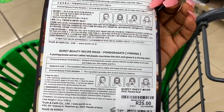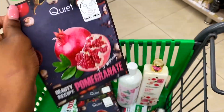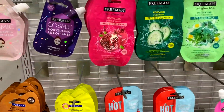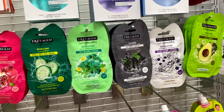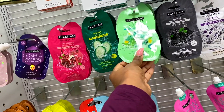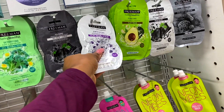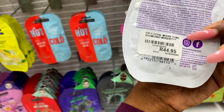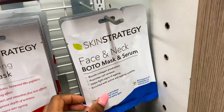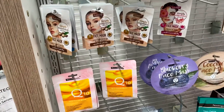They've got this avocado lifting mask as well. Pomegranate extract called Red Jewels - 'nourishes the skin and gives it a strong skin' - don't lie to me, I'm going to put that back. Diamond Minerals - I've never heard of that, why does that sound so good? How much is it? 44 bucks. Skin Strategy - I highly recommend this product, I think I have one or two at home.